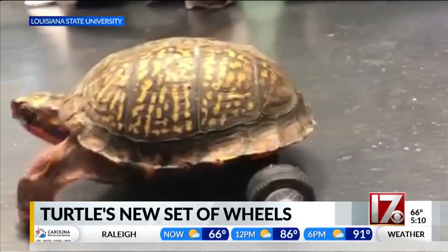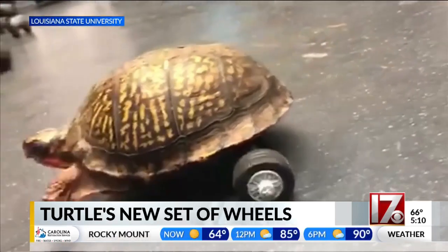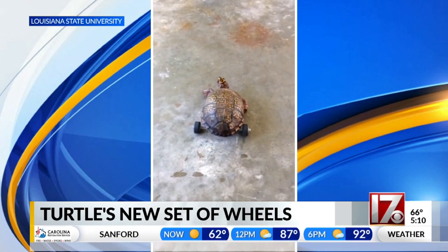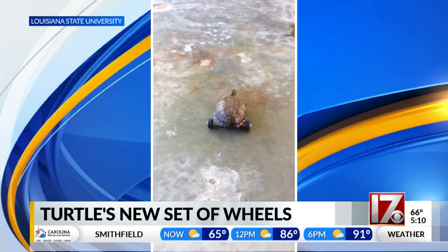Look at this guy! A pet turtle has a new lease on life with a new set of wheels. This right here is Pedro the turtle, and he was missing one of his hind legs when he disappeared. When his owner found him several months later, the other hind leg was gone.